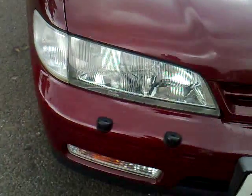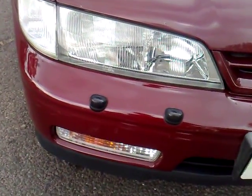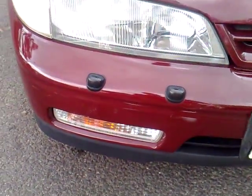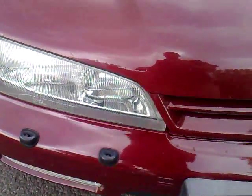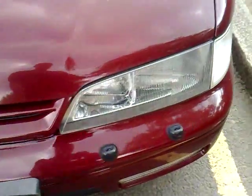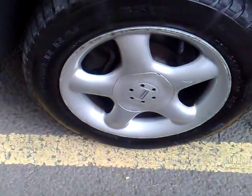This is on an M-reg with clear side indicators, one-piece clear headlights, and clear fog lights as well. It's got the headlight wash system and it's coming with these fantastic Honda alloys.